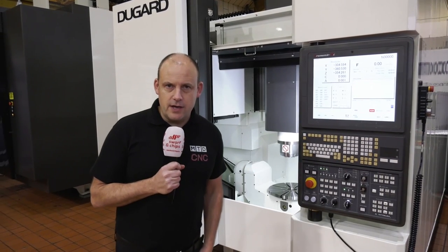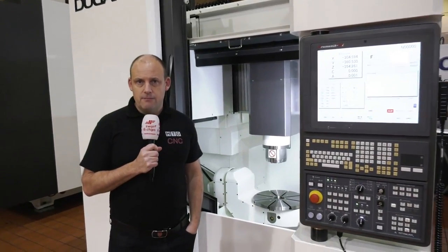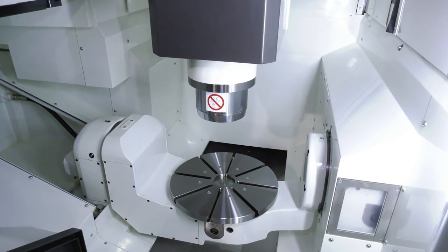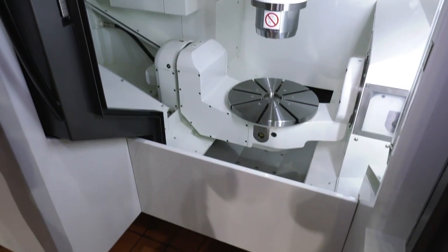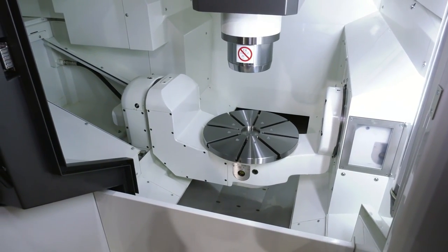Five-axis machines — there is a lot available in the marketplace. I'm going to tell you about one specifically which I've been very impressed with. I'm at Dugard here in Hove. This is the Kitamura 5-axis machine, this is their MyCenter machining centre. If you look in this machine you'll see how well it's designed, the accessibility is very good, how the machine is made up structurally with the table supported on both sides, and you'll get a feel for the capacity.